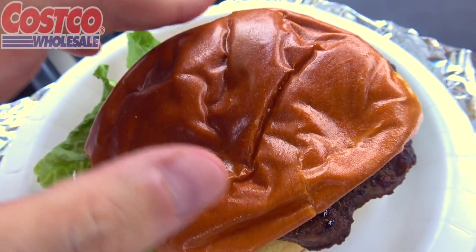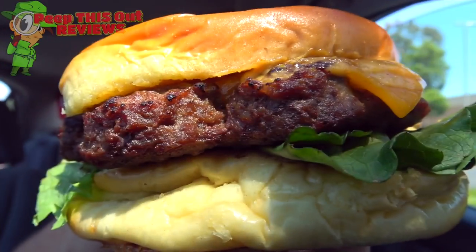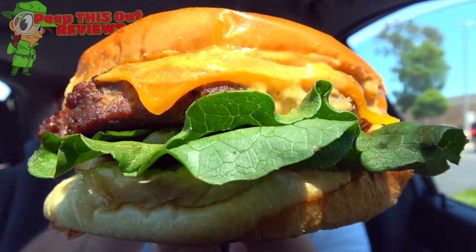For $4.99, here's the currently in-test third pound cheeseburger at Costco. This one's being called the Shake Shack burger online, and I think that has something to do with the sauce. We're definitely going to find out — let's go in on it.